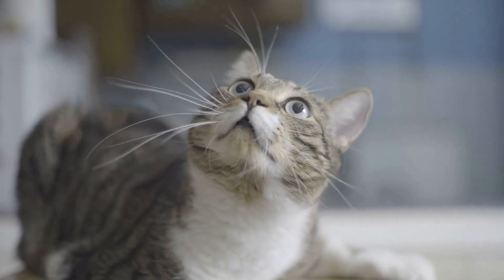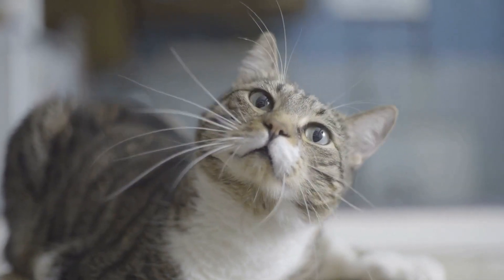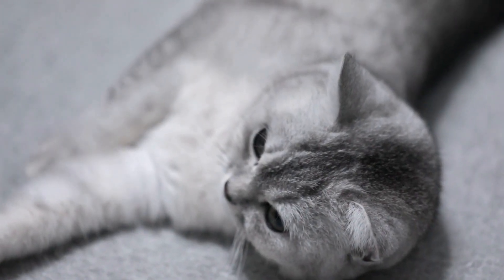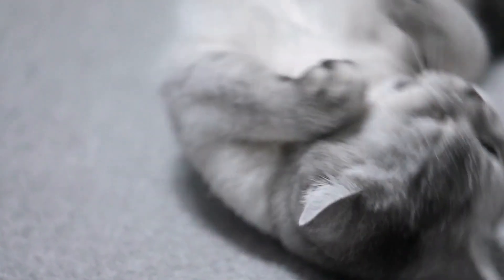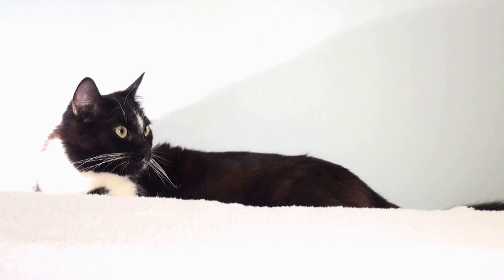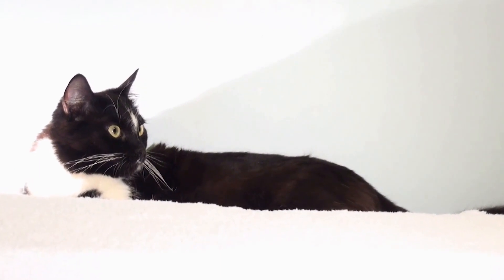For flea prevention: flea bites are a common trigger for skin allergies in cats. Invest in regular flea prevention treatments recommended by your veterinarian to protect your cat from these pesky parasites. Also, regularly check your cat for any signs of fleas or flea dirt, especially during warmer months.